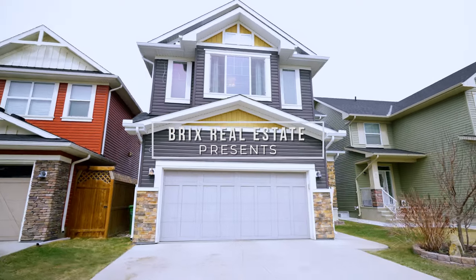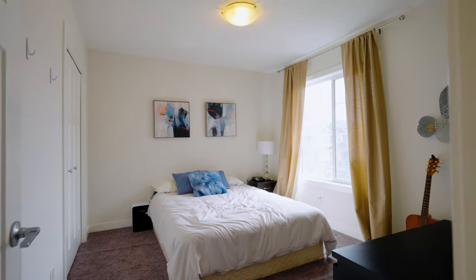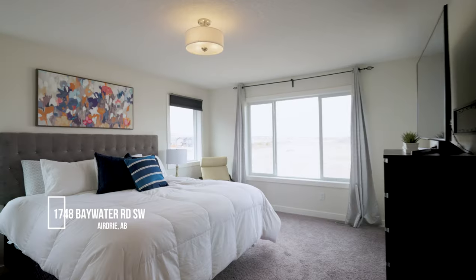Welcome to my brand new listing here in the growing community of Airdrie, 1748 Baywater Road Southwest. This home has just about 2,500 square feet, four full bedrooms and two and a half washrooms with custom finishes throughout the whole floor.